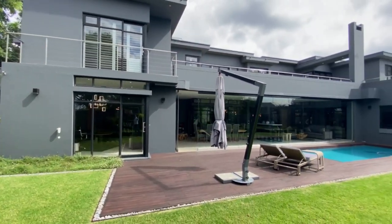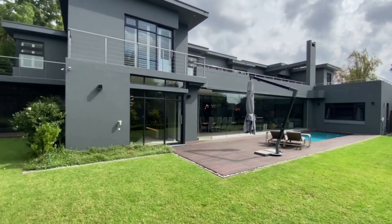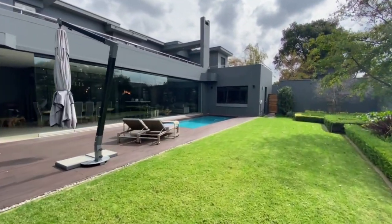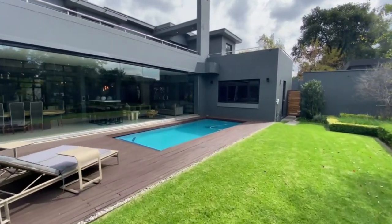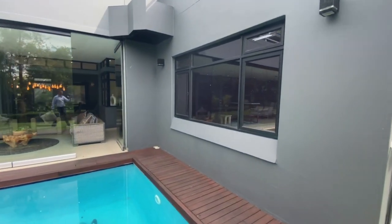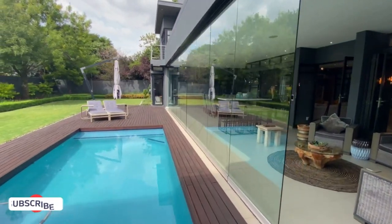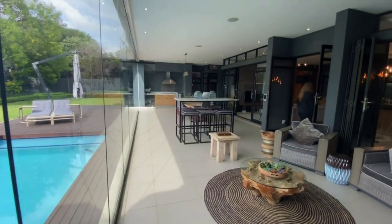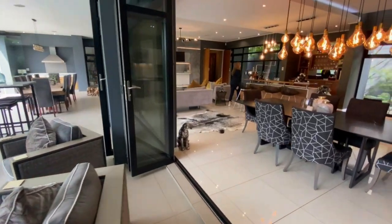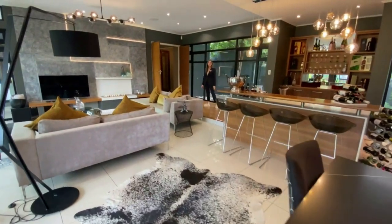It's a perfect size garden — if you have a family with children, there's more than enough space to play, and it's very easy to maintain. This was your main entertainment area, which I would call the formal entertaining. Beautiful finishes throughout, attention to detail.